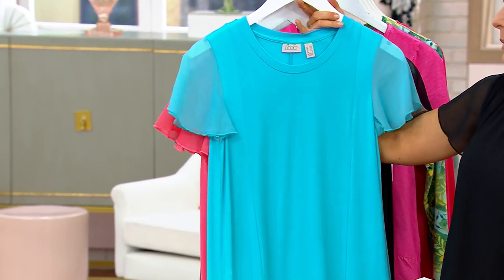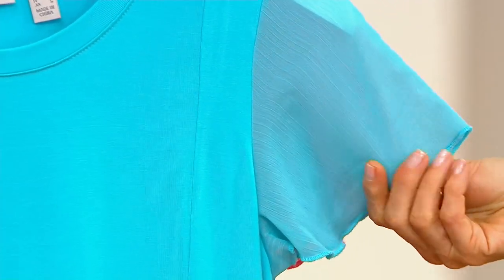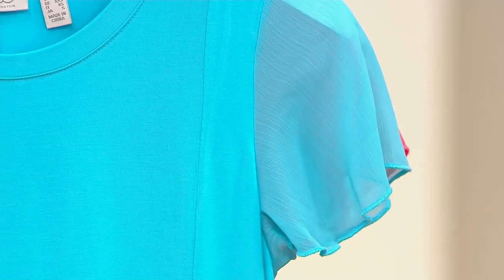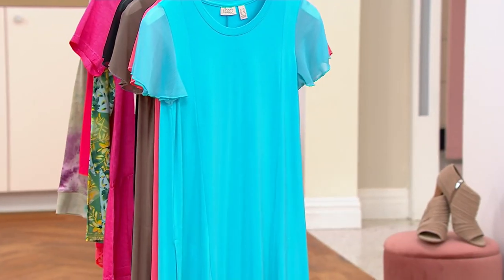This had me stopped in my tracks — oh, gorgeous. Pacific blue. These are all new colors, and we are in spring/summer 2023. That is just stunning. Look at that seaming, look at that gorgeous chiffon, the quality.